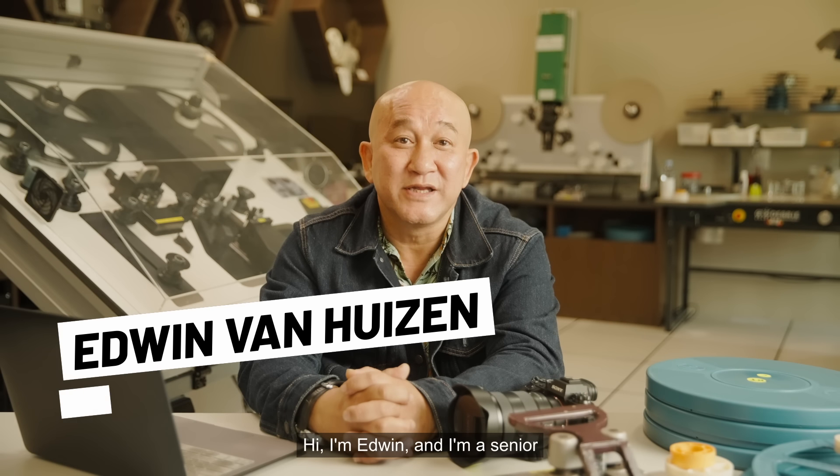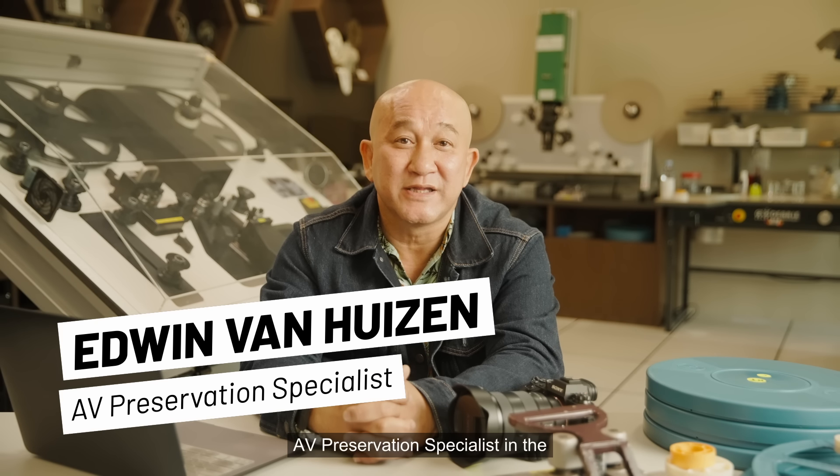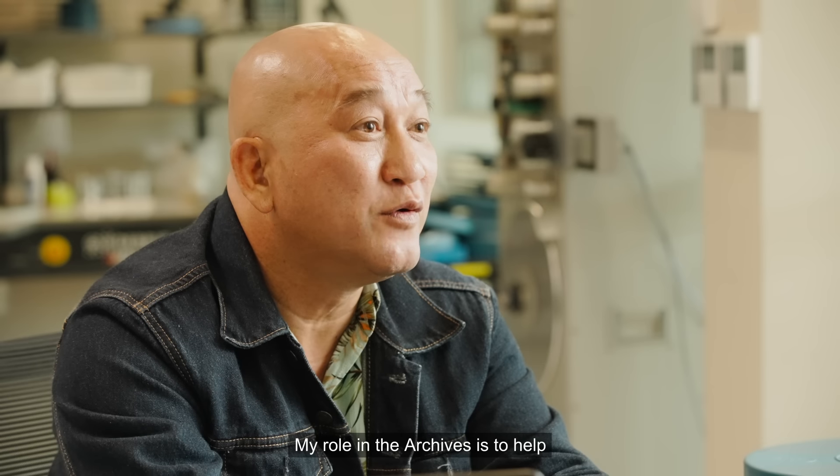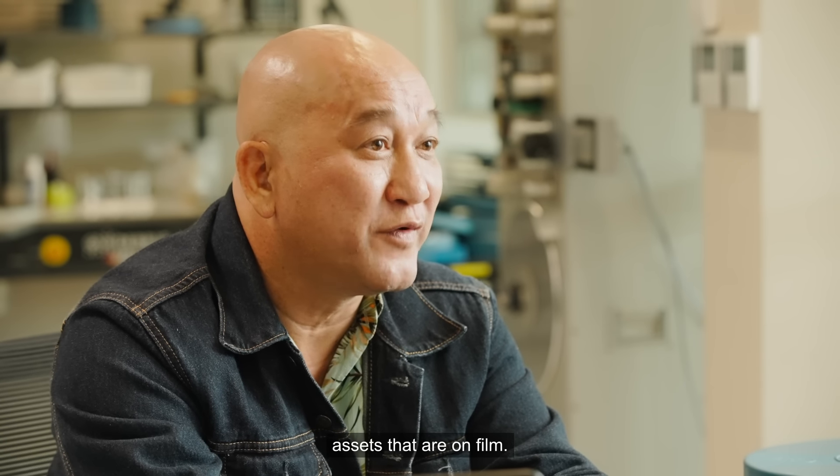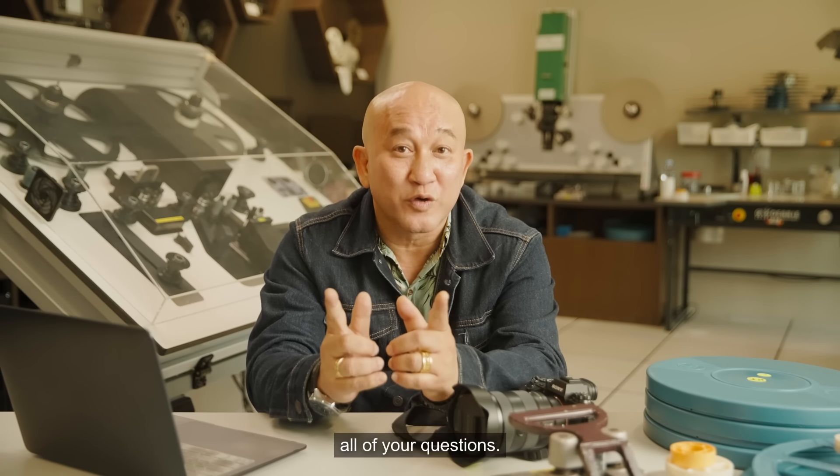Hi, I'm Edwin and I'm a Senior AV Preservation Specialist in the National Archives of Singapore. My role in the archives is to help preserve and maintain all our national assets that are on film. And I'm here to answer all your questions.